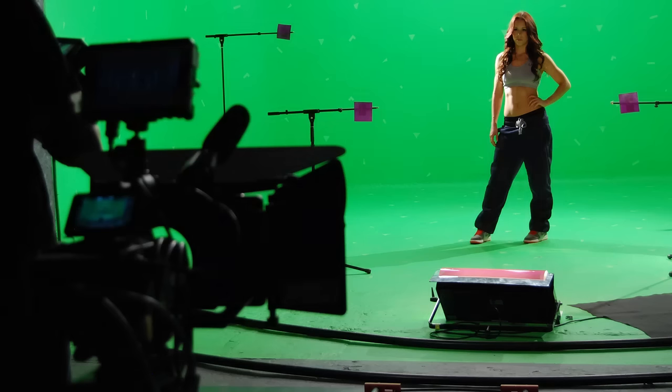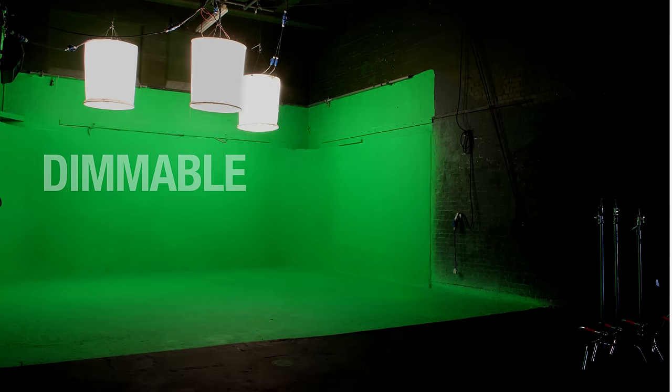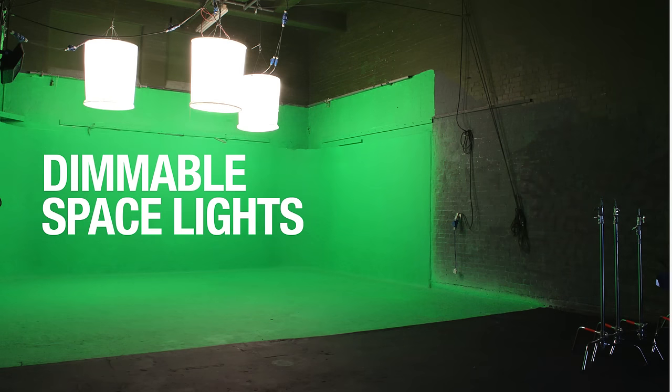The green screen is always ready to use. There are dimmable space lights in place and these can be optimally positioned to suit.